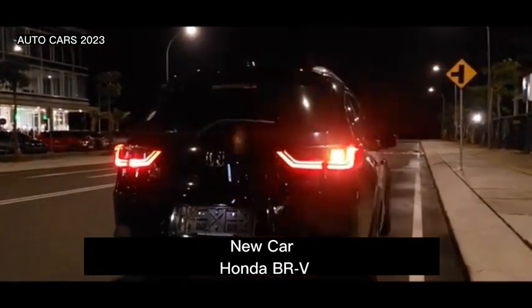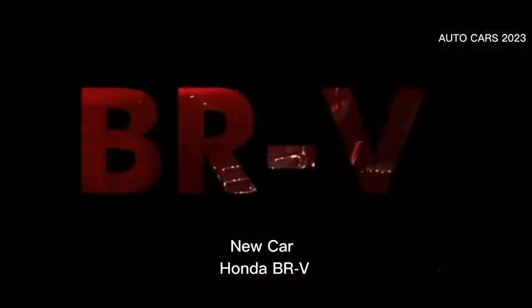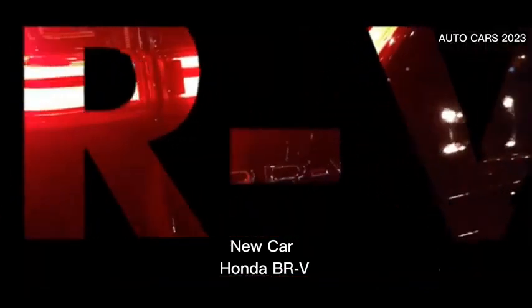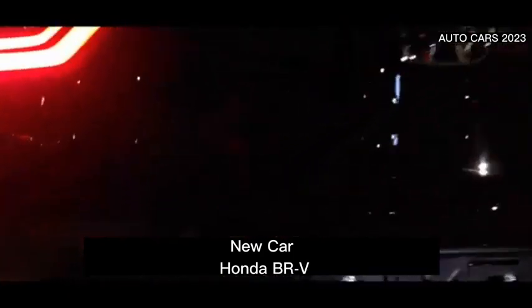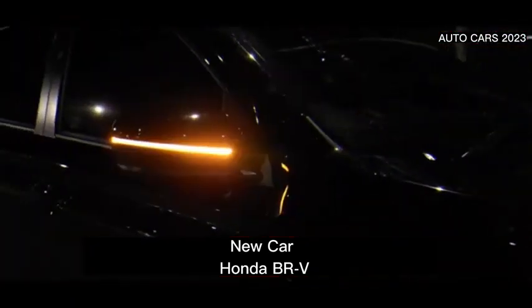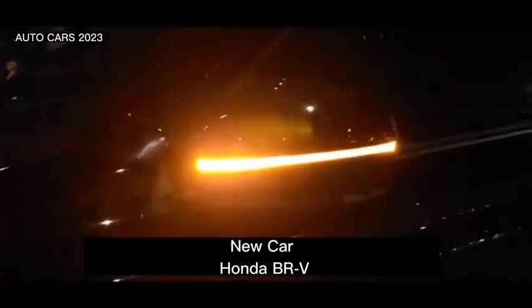The seats consist of three rows with a passenger capacity of seven people, where the steering wheel can be adjusted in height and depth. The seat is wrapped in a synthetic leather sheath. This car also uses a smart key system and a one-press starter button.